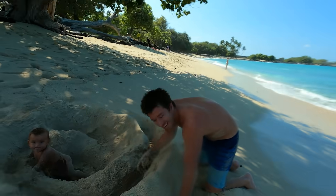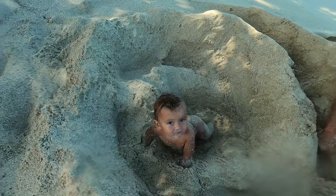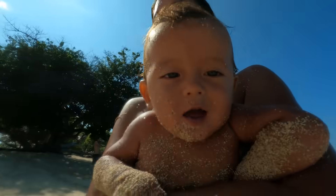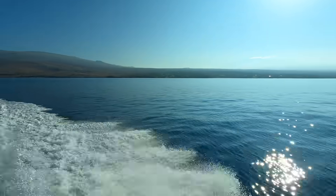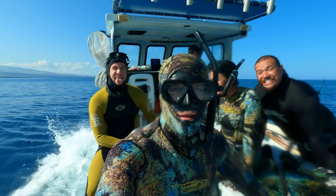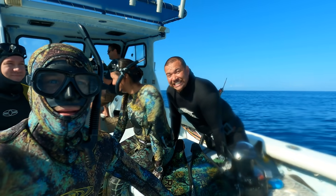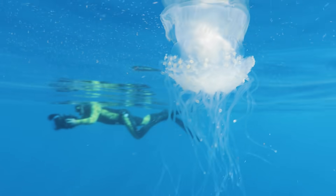We were surfing, but now we can't escape! The ocean is what brings our crew together, so there's no better way to start our trip than getting underwater with these guys.